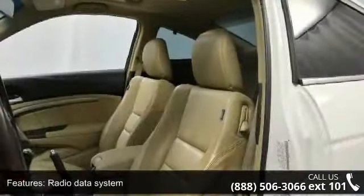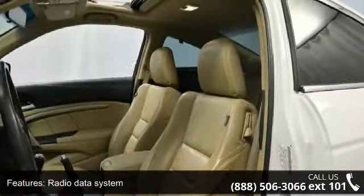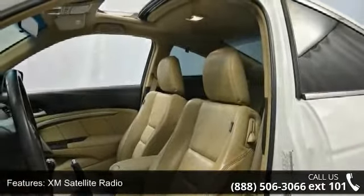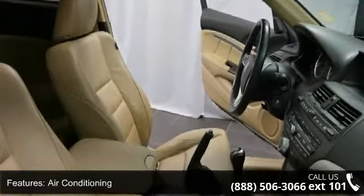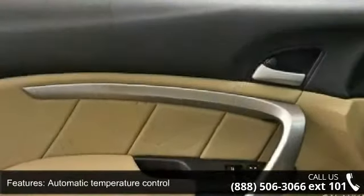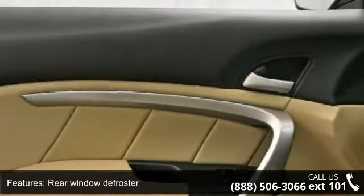If you are looking for a solid pre-owned car, this might be the one. Low mileage is an important factor in your purchase and this vehicle delivers a low odometer reading. Let us put you in the driver's seat today. Call or click to schedule a test drive.